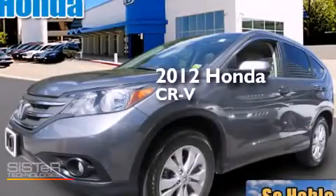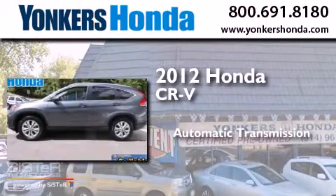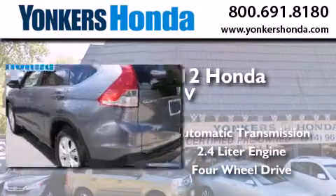This is a certified pre-owned 2012 Honda CR-V. This crossover has an automatic transmission, a 2.4 liter engine, and the added safety and control of four-wheel drive.